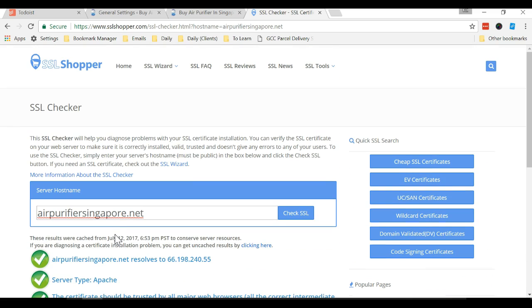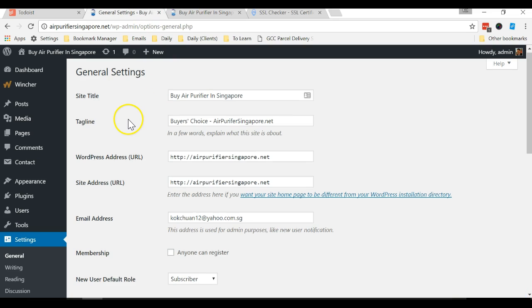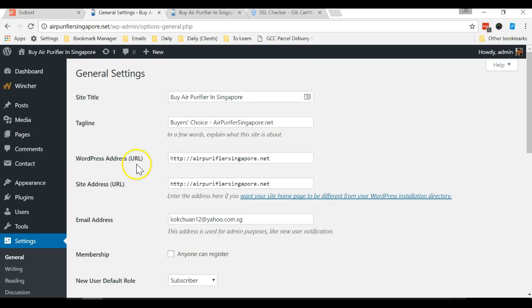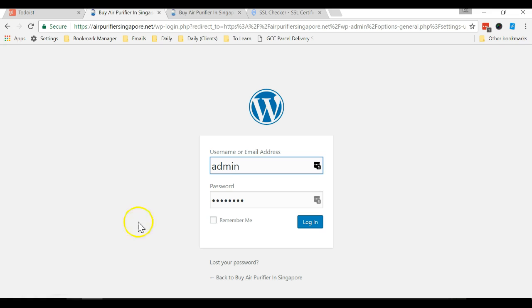Step two is to log in to my WordPress website and go to Settings > General, and change the URL from HTTP to HTTPS. Change it to the HTTPS version, scroll down, and save changes. Then log in again.